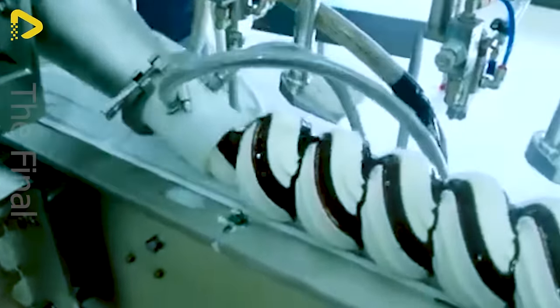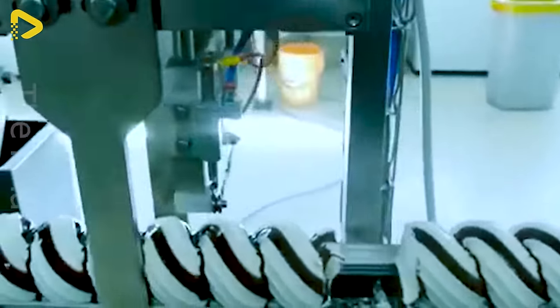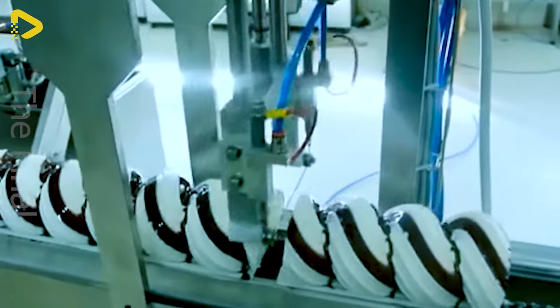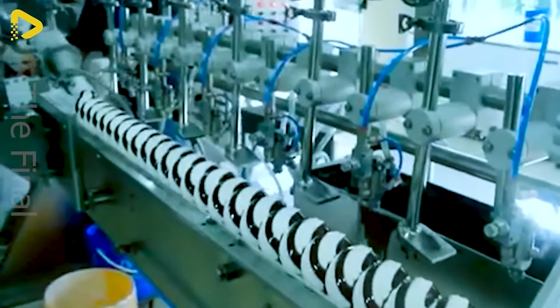Have you ever laid eyes on this amazing ice cream production line? With LIEF's GCL horizontal extrusion machine for ice cream cakes, it's a creative way to squeeze out more profits from your ice cream production.